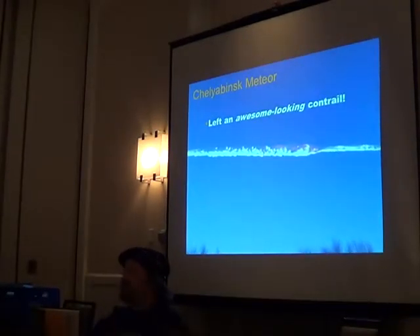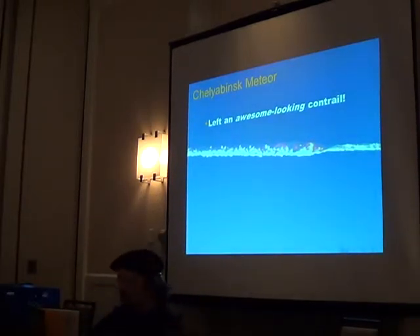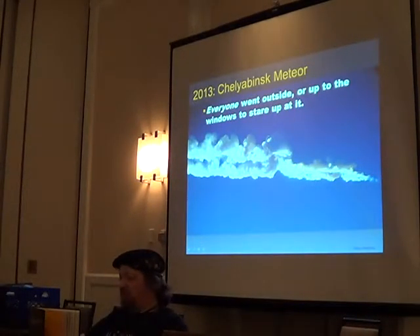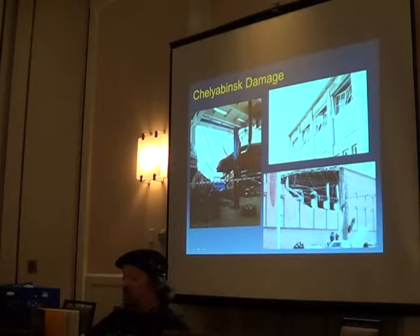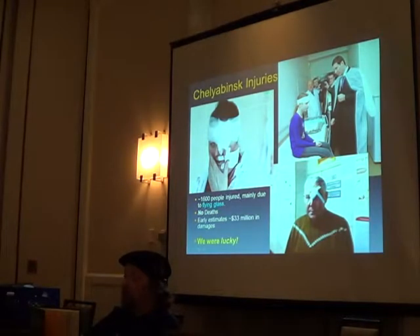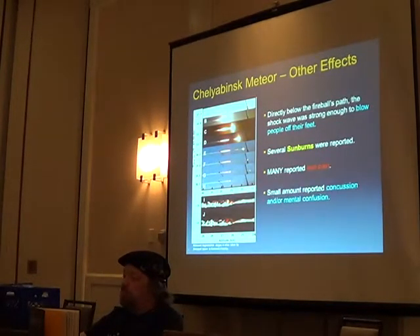It left an awesome contrail — in time exposure, it's just roiling. Everybody went up to their windows to gawk at it, and that was the problem, because they couldn't see the shockwave heading towards them. Three minutes later the shockwave hit. It blew people away from windows, blew in the sides of buildings and doors, and actually collapsed the top of a zinc plant. Directly below it, it blew people off their feet.